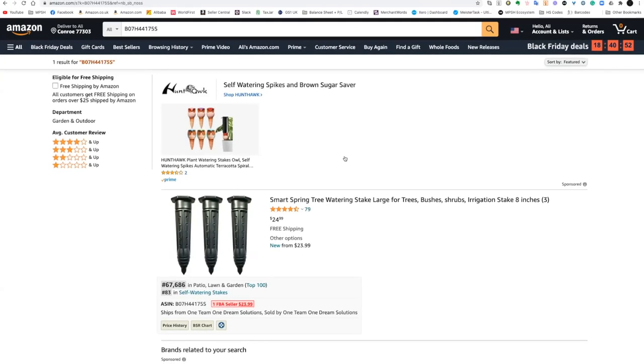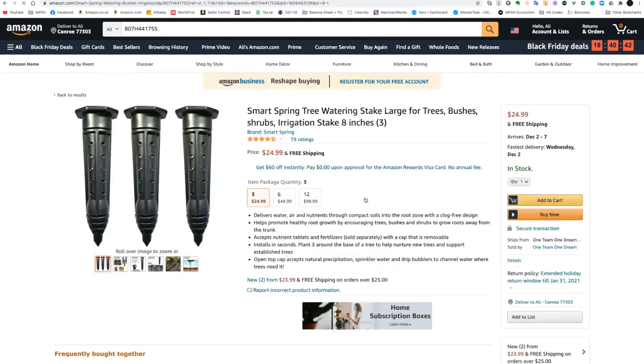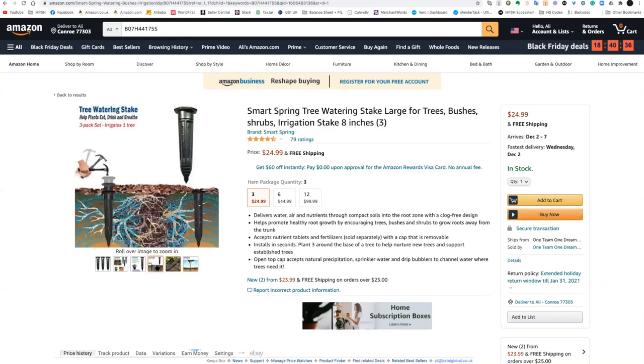We're back with more validations and we are wasting no time whatsoever. We're getting into this first one here with Nadim. So I'm assuming it's this product here — these are tree watering stakes. I've seen these before, but more kind of smaller versions geared towards smaller plants. I've never actually seen one that is more geared towards trees.